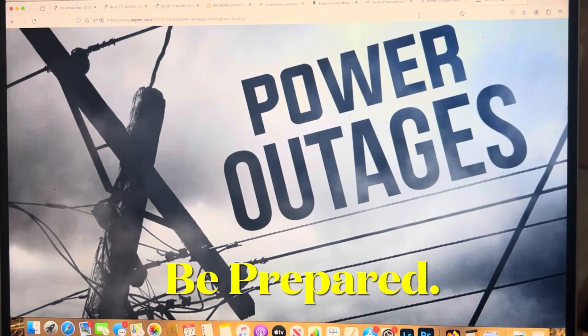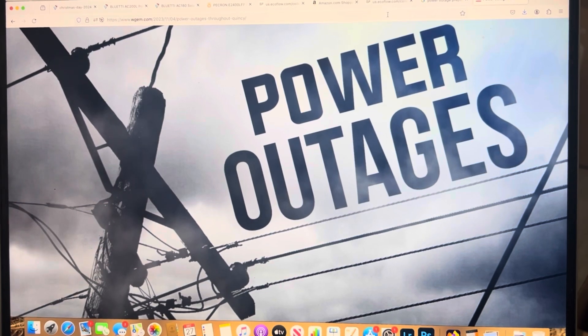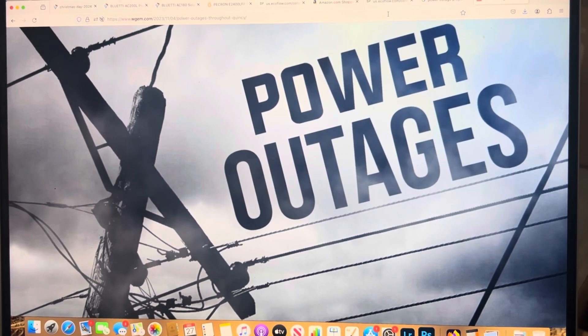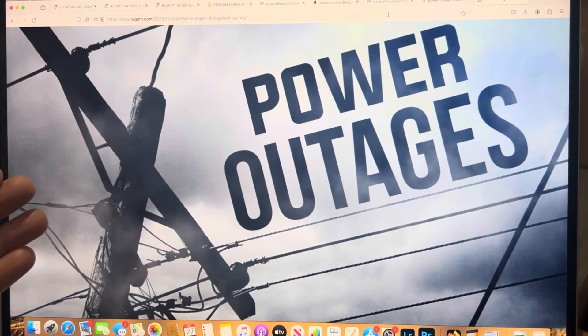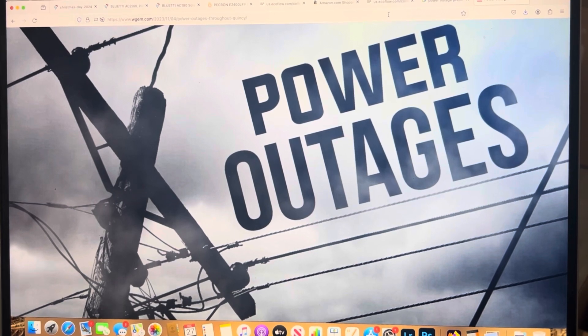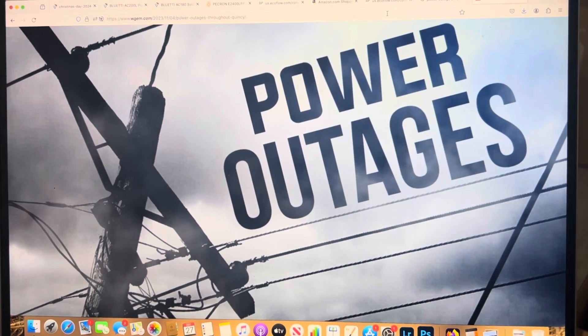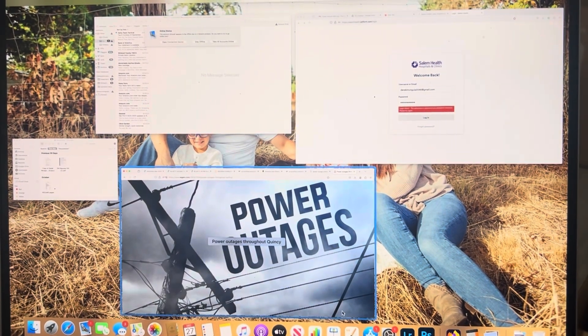Hello YouTube. I've been asking myself: am I ready for a power outage? I answered — not as much as I'd like to be. So I went down the rabbit hole to figure out what I wanted to do to be more prepared. I'm going to take you guys through this walkthrough, just trying to figure some stuff out. I got some items I'm thinking about purchasing, not quite sure what route to go.